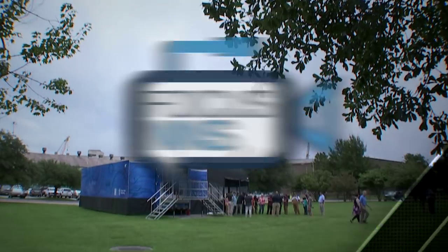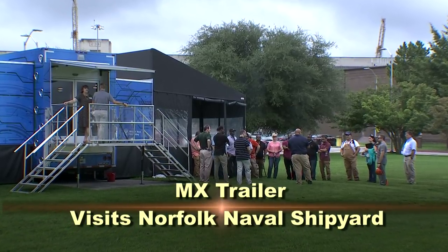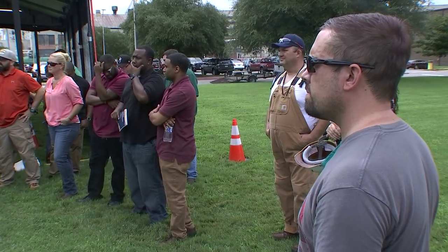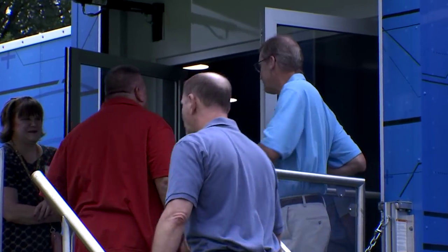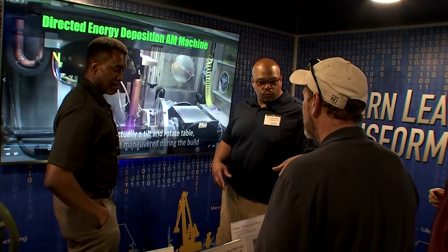As we mentioned earlier, we're at Norfolk Naval Shipyard in Portsmouth, Virginia, where Newport News Shipbuilding is showing off the MX trailer. More than 200 people took a tour on July 31st. The event was an opportunity for the two shipyards to work together. The collaboration is important to ensure changes in technology and digital shipbuilding tools are part of the dialogue as both shipyards work to get ships to the Navy to defend the country.